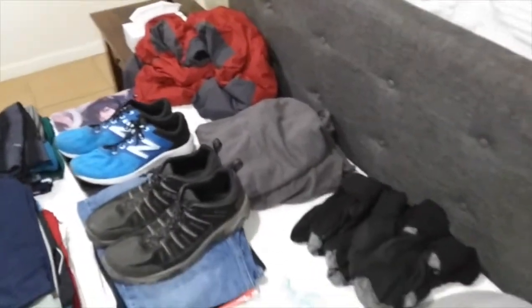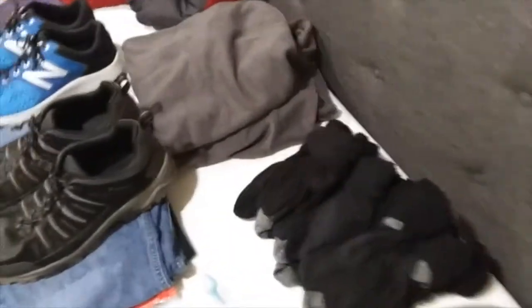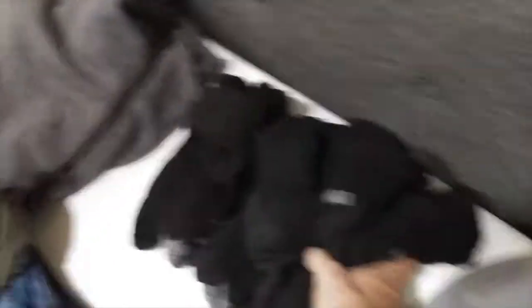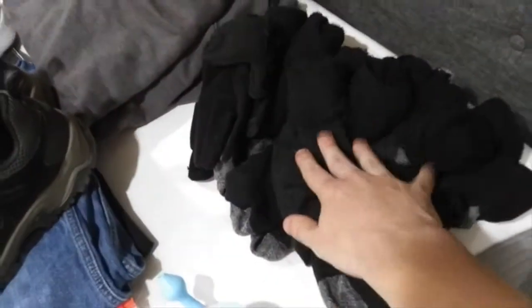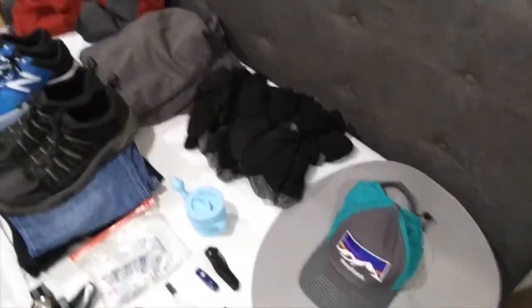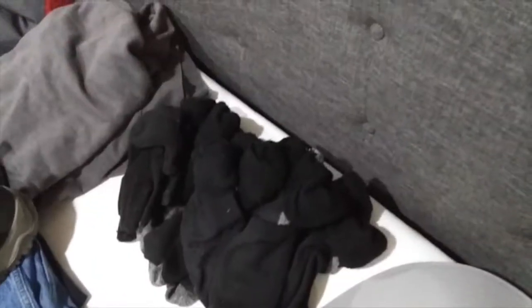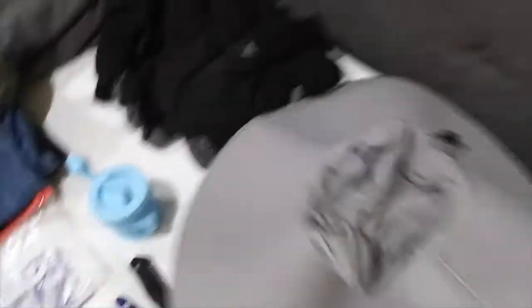I tend to travel to warmer areas because I'm not a huge fan of the cold. I've been to colder areas, but I like the warmer areas — that's where I travel. Here's a bunch of socks. This is a pair of gloves for when I'm in colder climates. I used to have white socks but they always got stained, so I recommend getting black socks — they just look better. Got a hat, and another hat I'm wearing now. This is a big old sun hat that I wear when I'm going on hikes or just need to protect myself from the sun.